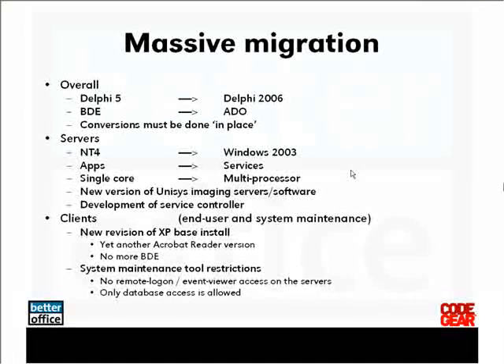The migration was literally massive. It not only migrated from Delphi 5 to Delphi 2006, but we also stepped away from the Borland Database Engine towards ADO because the underlying databases were Microsoft SQL Server based. We switched from SQL Server 2000 to SQL Server 2005, and we had to do all the conversions in place. That means the testing environment was running both the Delphi 5 and BDE applications and the new Delphi 2006 and ADO applications at the same time, so that we could do regression testing.